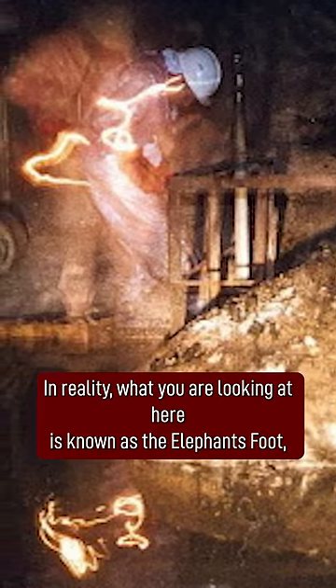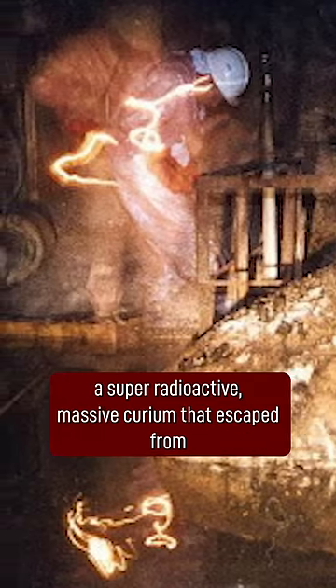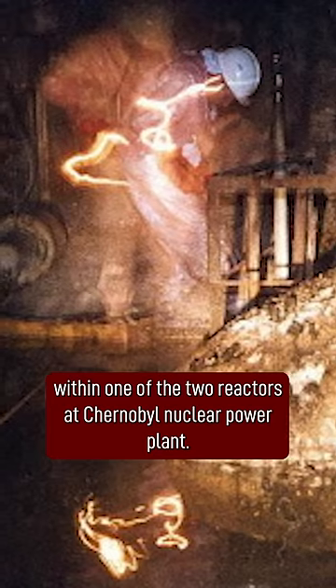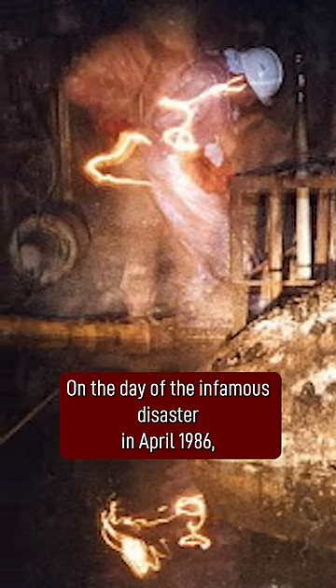In reality, what you are looking at here is known as the elephant's foot — a super radioactive mass of corium that escaped from within one of the reactors at Chernobyl Nuclear Power Plant on the day of the infamous disaster in April 1986.